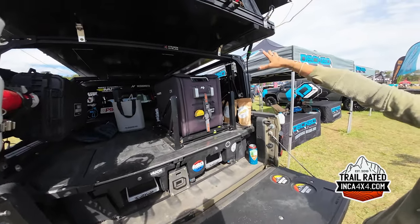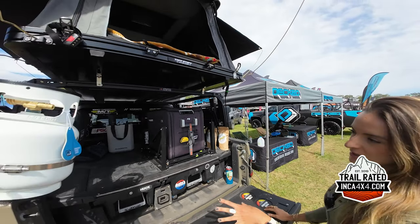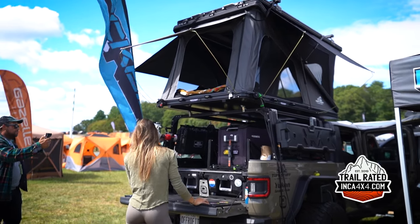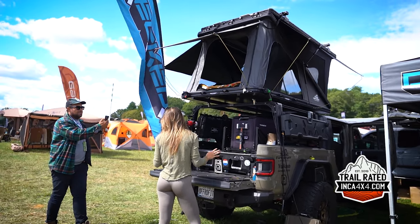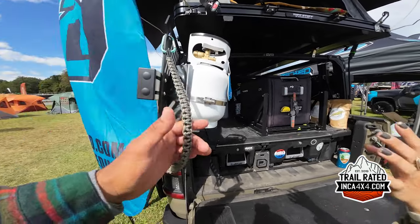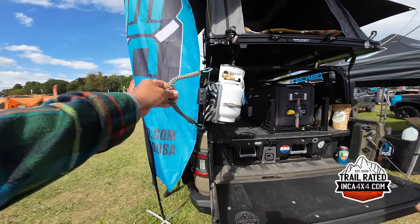This is my newest addition — the Extrusion Overland bed rack. It's aluminum, it's a fully modular system. You will not find anyone else with the same setup if you order this rack — it's endlessly customizable. It has a slide-out on this side.